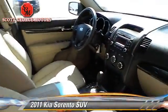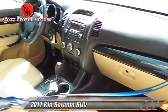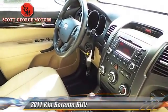Power door locks and Bluetooth wireless. Give us a call to schedule your test drive today.